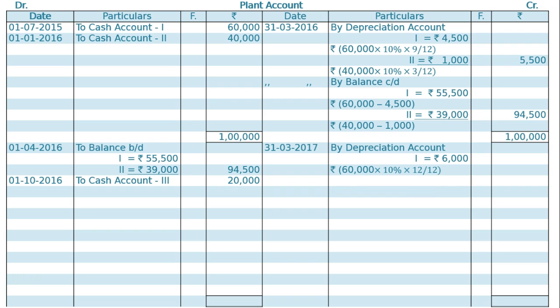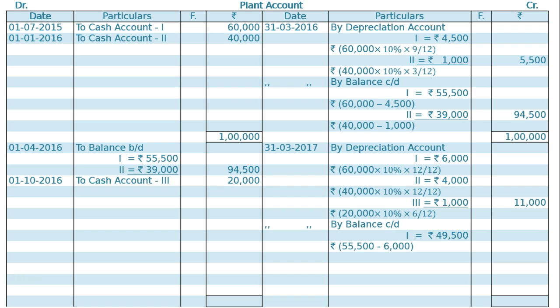Plant two depreciation is Rs 4,000. On plant three, it is 10% for 6 months — October, November, December, January, February, March — on Rs 20,000 at the rate of 10% for 6 months, that is Rs 1,000. Hence, the total depreciation on all three plants is Rs 11,000. Balance carried down on 31st March 2017: plant one — Rs 55,500 minus Rs 6,000, that is Rs 49,500; plant two — Rs 39,000 minus Rs 4,000, that is Rs 35,000; plant three — Rs 20,000 minus Rs 1,000, that is Rs 19,000. Total balance carried down of all three plants is Rs 1,03,500.